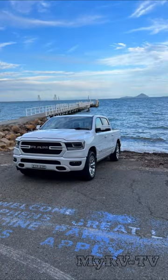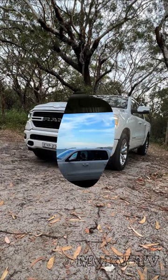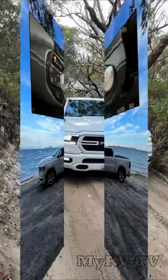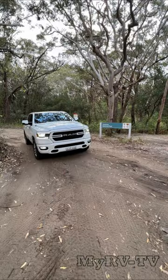All Ram 1500 pickup trucks are powered by the 5.7-litre V8 Hemi engine that delivers 291 kilowatts of power and 556 newton-metres of torque. The Ram comes with a dual-range four-wheel drive system and a smooth eight-speed gearbox. It also comes with e-torque technology, creating a mild hybrid system for better fuel economy.